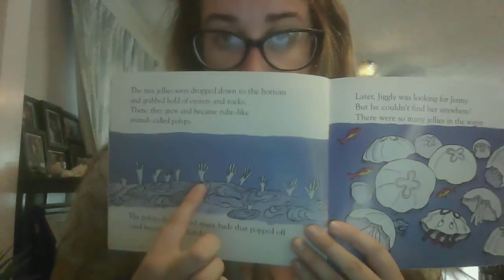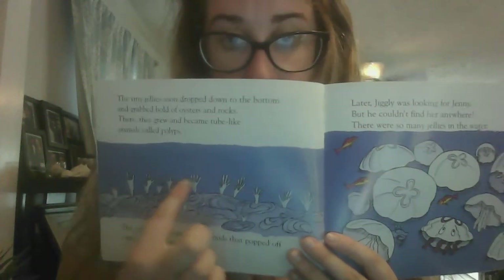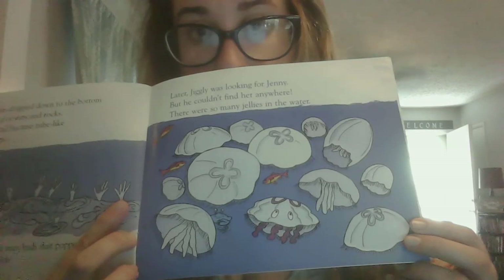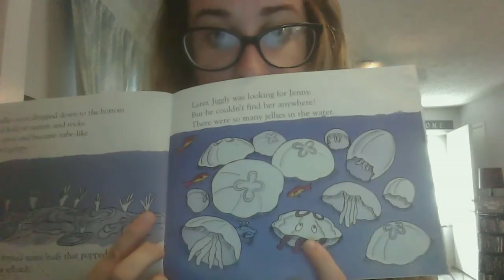So you see these little guys? These are the polyps that then turn into or release the jellyfish. We've got so many jellyfish. And there's Jiggly — his legs are wiggling.